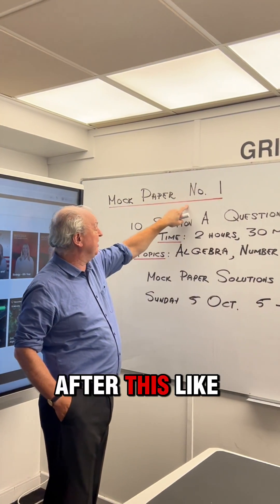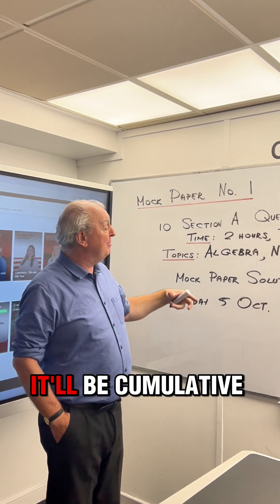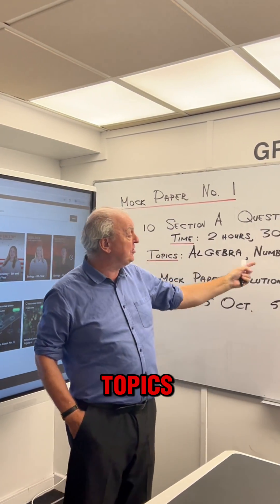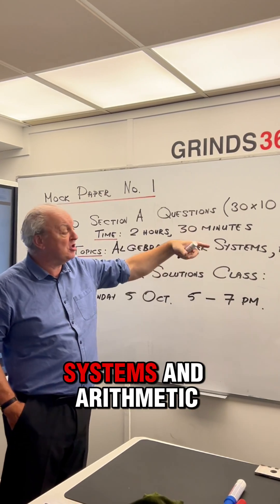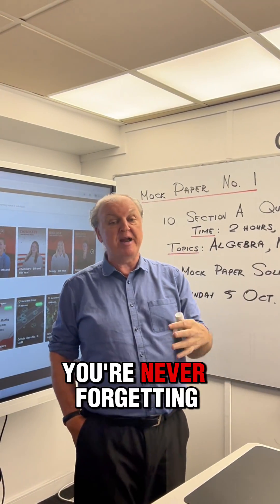Each paper after this, like mock paper number 2, I'll have done trigonometry. It'll be cumulative, so basically to begin all the topics including algebra, number systems and arithmetic, so you're constantly revising and you're never forgetting something.